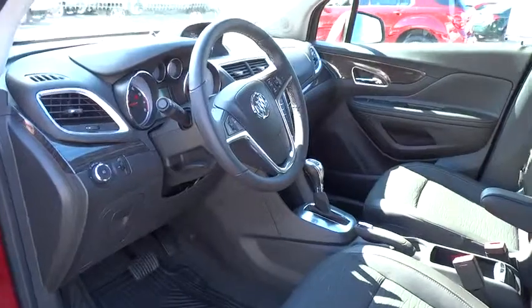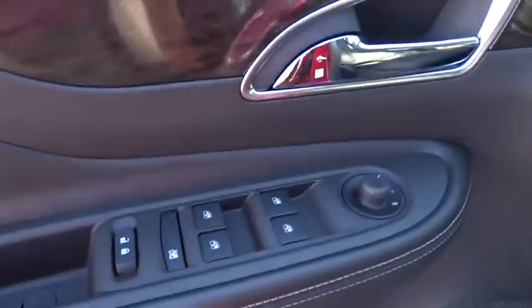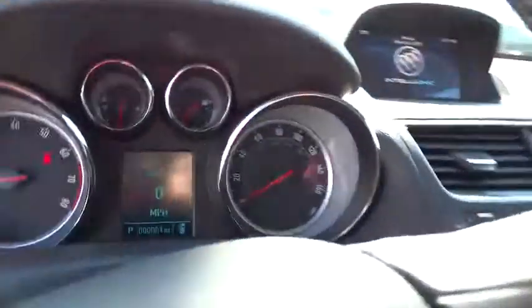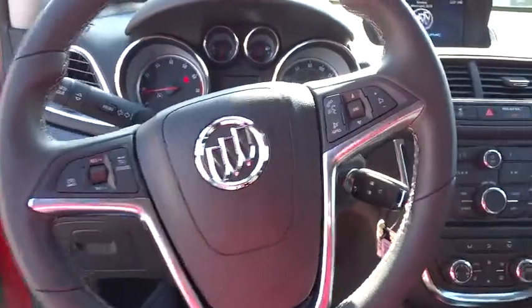Driver airbag, keyless entry, floor mats, four-wheel disc brakes, aluminum wheels, auto dimming rear view mirror, PPO, cruise control, AM FM stereo radio, climate control, rear defrost, CD player, security system.